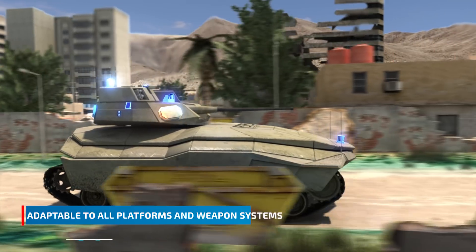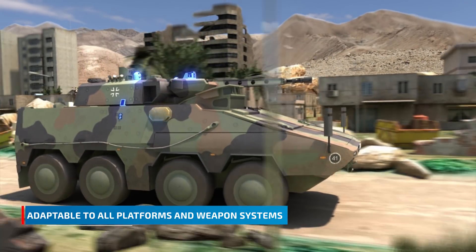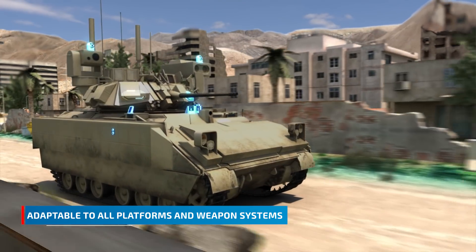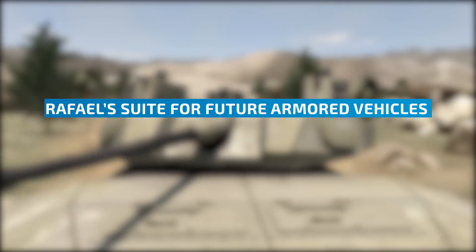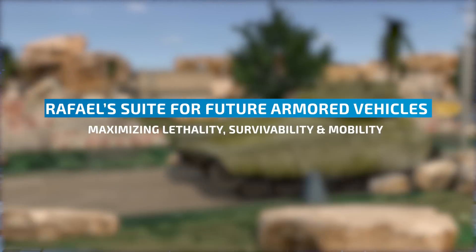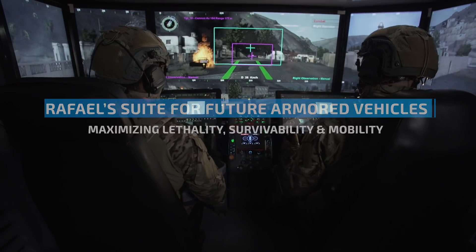Thanks to its open architecture, the system can upgrade any existing or future platform with the ability to interface with any sensor or shooter, providing a complete solution for all future armored vehicles. Rafael's suite for future armored vehicles turns a combat vehicle into an easily operated, optionally manned, lethal system.